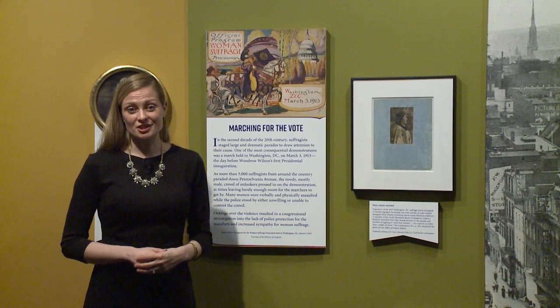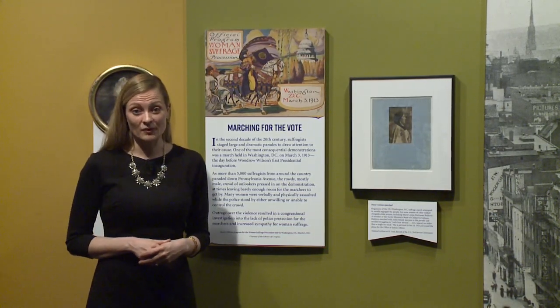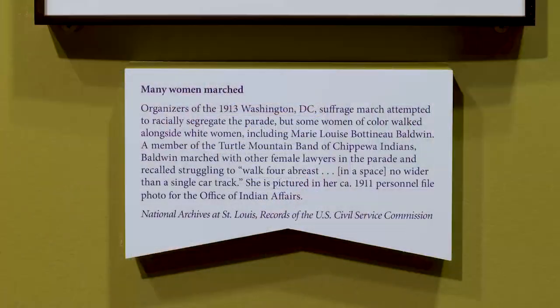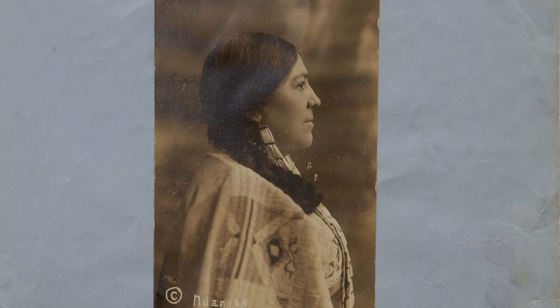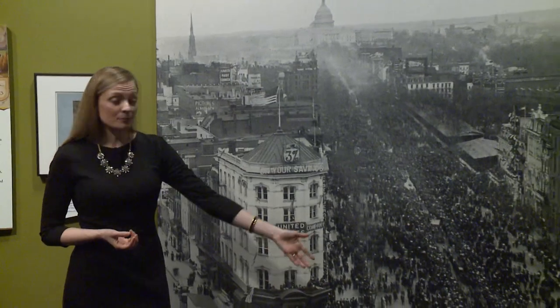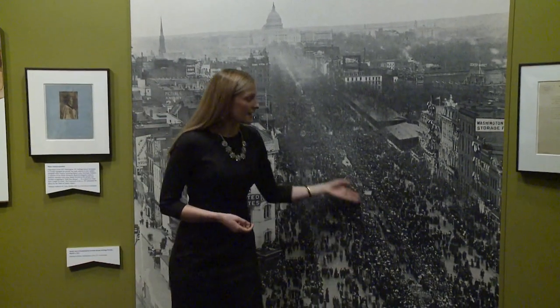One of the other strategies women used to press for their voting rights was to organize large marches and parades to really draw attention to their cause. One of the women we know participated in one of those suffrage marches was Marie Botneau Baldwin. She was a Native American woman. This is her photo from her employee personnel file — she served in what is today the Bureau of Indian Affairs. One of the marches was actually held here in Washington, D.C., and this is a photo with a great perspective view up Pennsylvania Avenue showing the women as they marched.